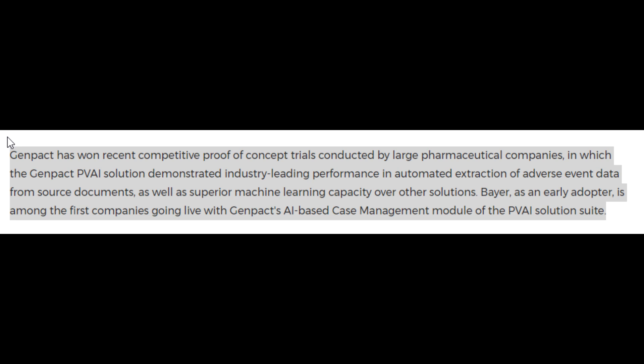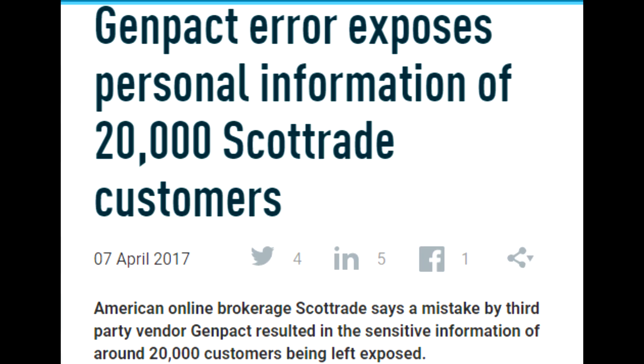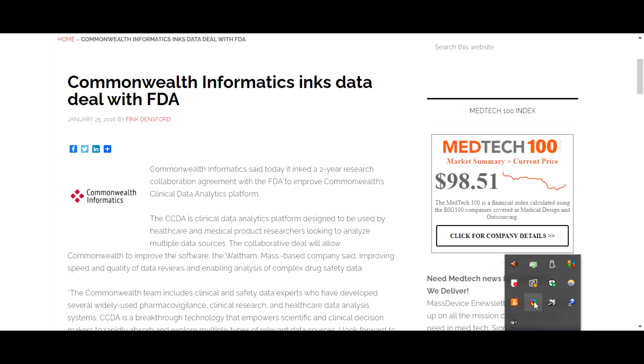Genpact began as a spin-off of General Electric in 1997, and its focus is basically on creating profits for big pharma — also no stranger to fraud, it seems. The platform for testing these adverse reactions has come from a platform created by the Department of Defense and the FDA, along with the company that Genpact bought. Commonwealth Informatics worked with the FDA to improve this new clinical data platform.